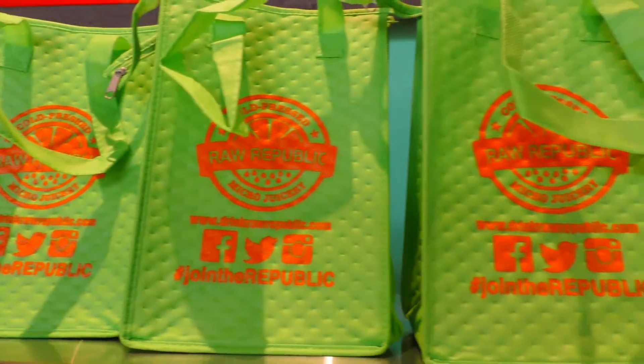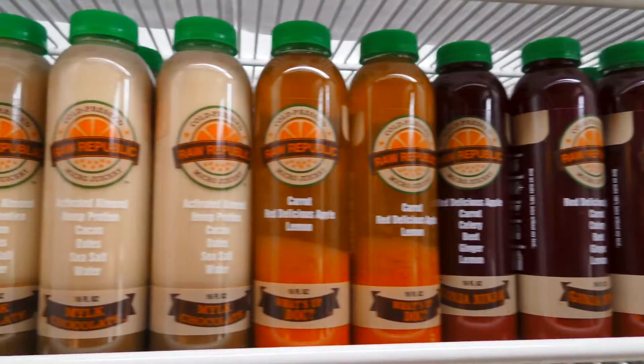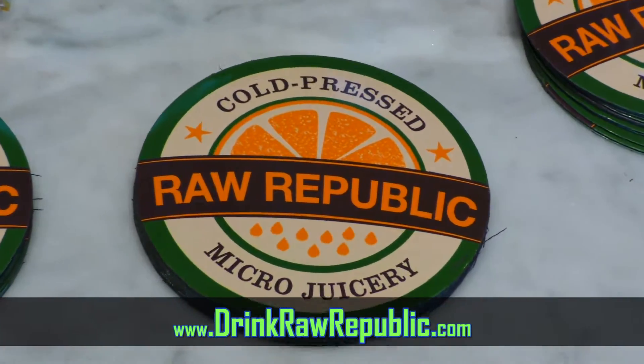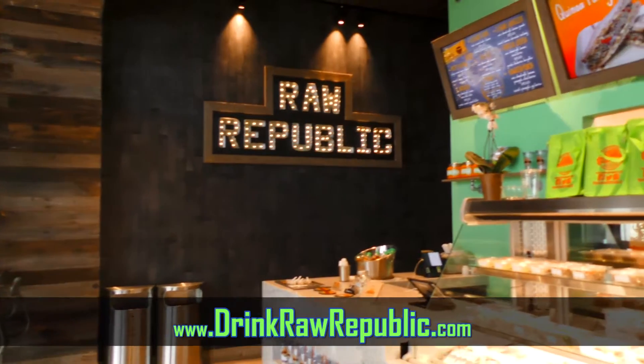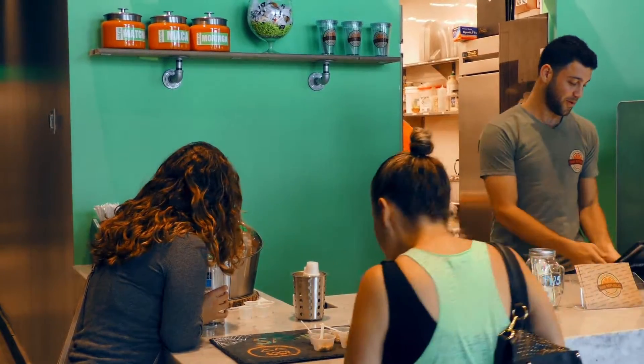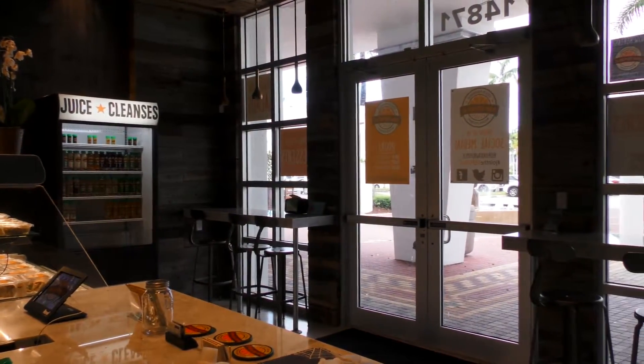You can order online. We have Uber Eats and Eat24. You can check out our website with our whole menu at www.drinkrawrepublic.com. We're open seven days a week, so come on by and try a free sample of our various juices and all of our foods.